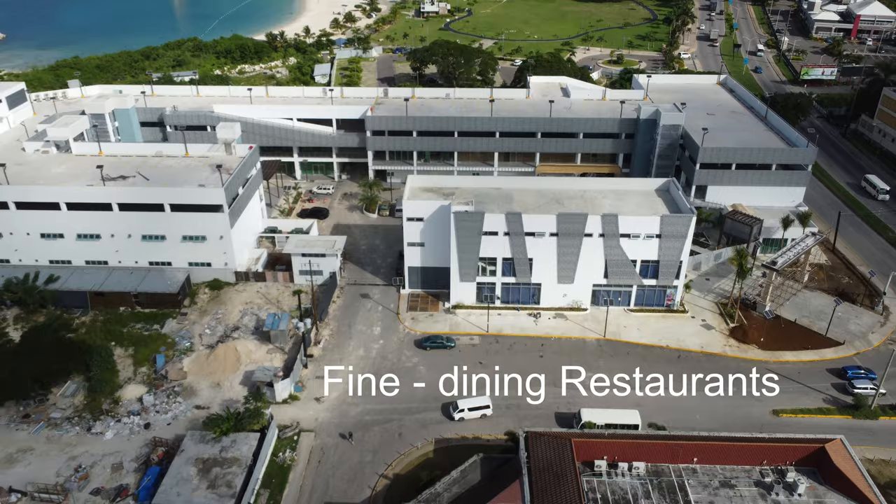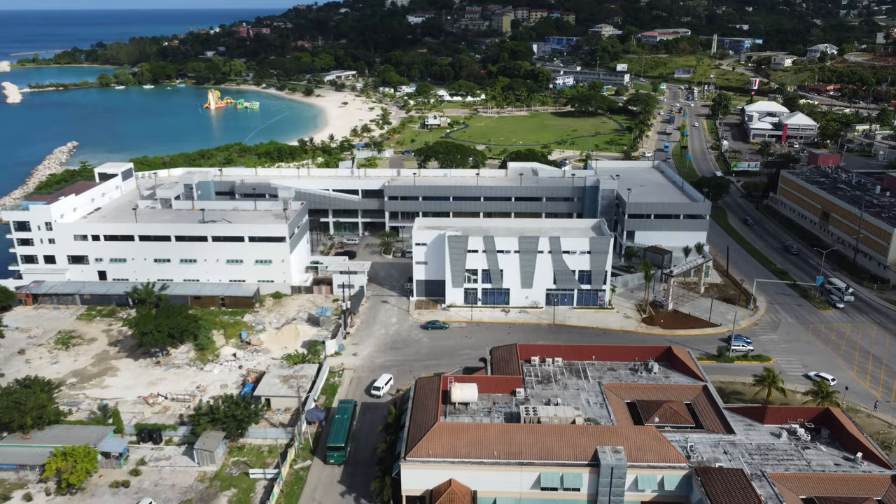Fine dining restaurants will also be a part of the experience of this mall. Waterfront spots were said to be dedicated to this purpose.